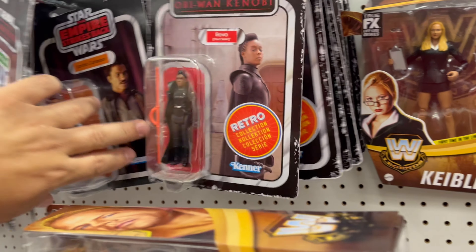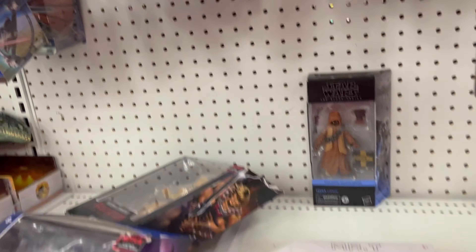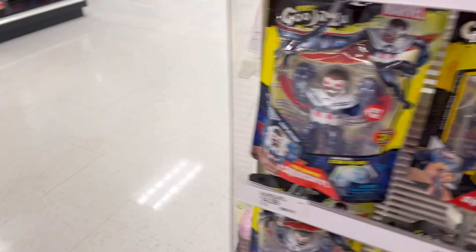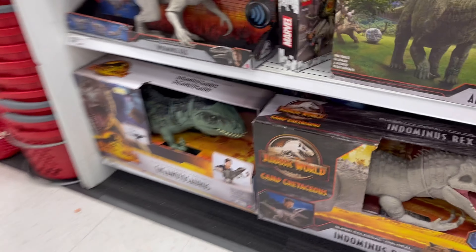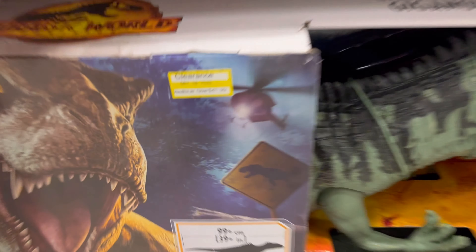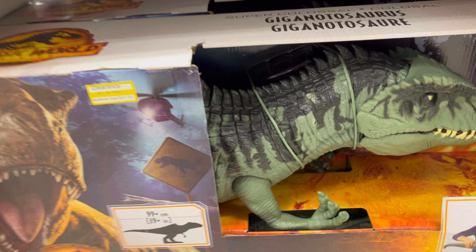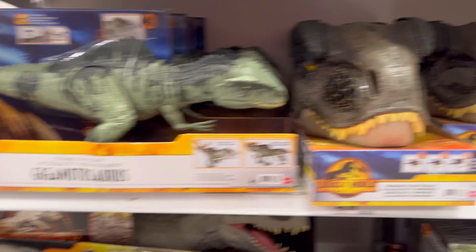Pretty much they got the whole line here. And one lonely Mr. T. This Dyno right here is $41.99 — I might have to come back tomorrow to get this one.